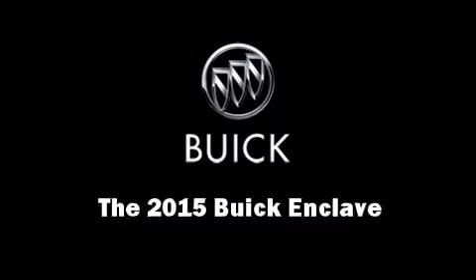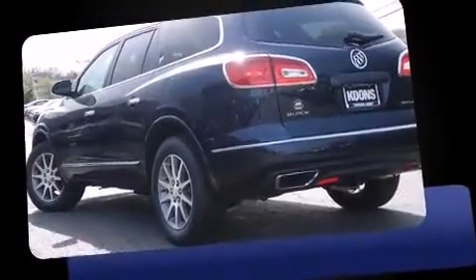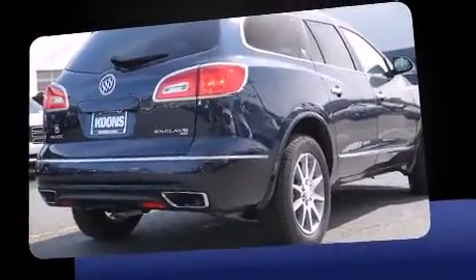Take command of the road in the 2015 Buick Enclave. A 3.6-liter V6 engine pairs with a sophisticated six-speed automatic transmission, and all-wheel drive keeps this model firmly attached to the road surface.